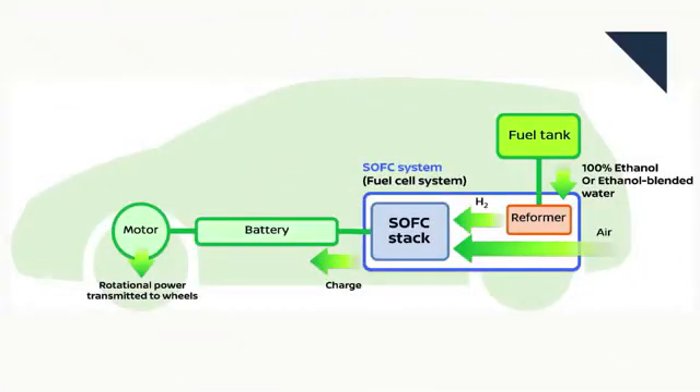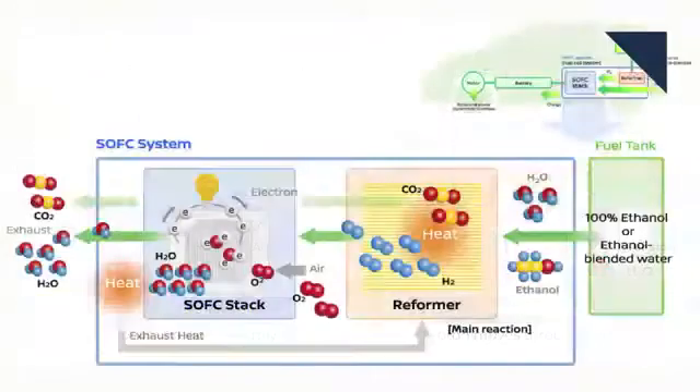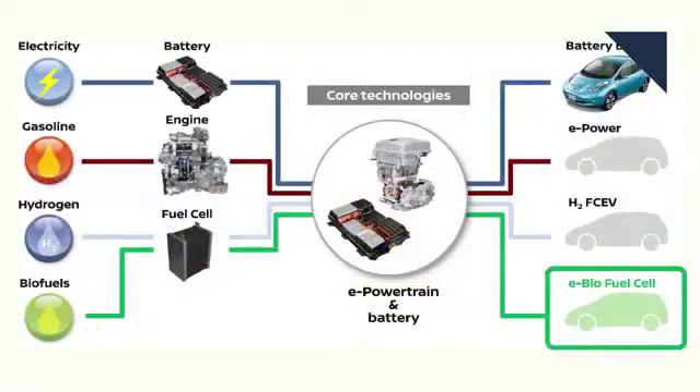The system generates electricity through its solid oxide fuel cell using stored bioethanol. Solid oxide refers to the cell's electrolyte material. One of the biggest advantages is that, unlike other systems, no additional CO2 is emitted when power is being generated. It also offers better long-term stability and lower overall cost.